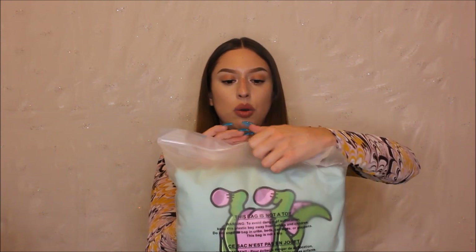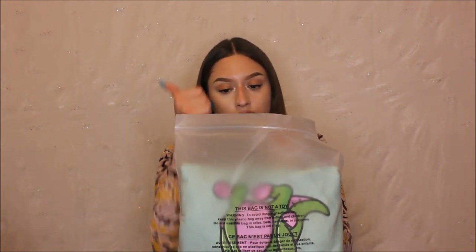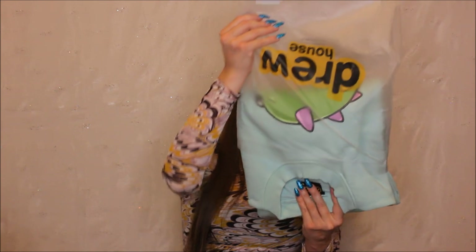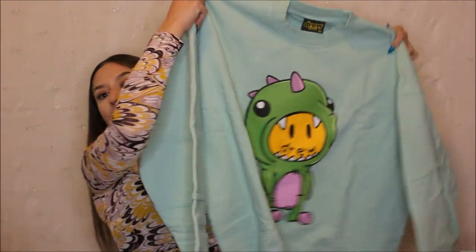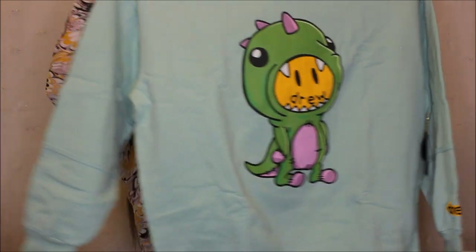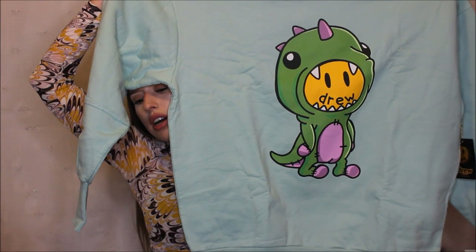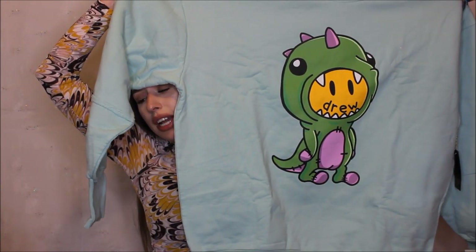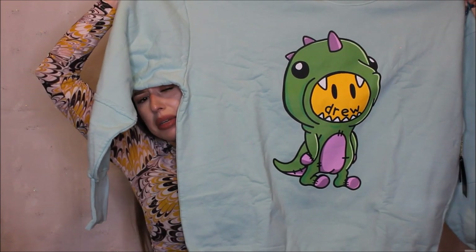I've been waiting almost a week for this. My hands are clean — this is a $98 hoodie. The quality off the bat feels really really good. The fabric feels really thick and the print feels really high quality. It's really big — I might have to stand up to show you. The Drew House logo is in the head of the dinosaur; it's like the Drew House logo is wearing a dinosaur suit. I love it — it's very 'I'm designing a shirt' vibes and I'm here for it.